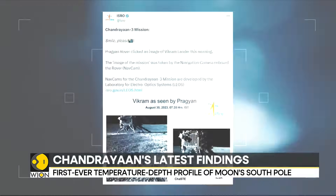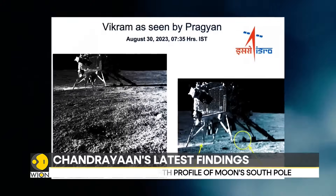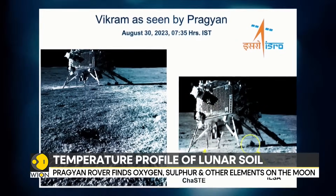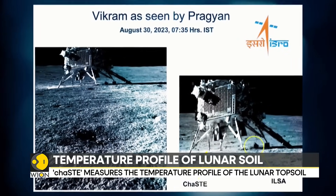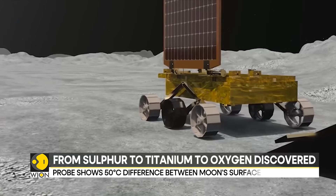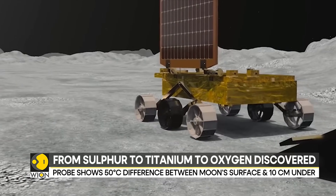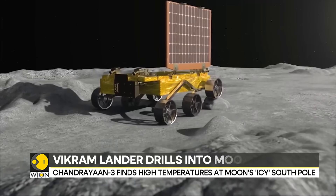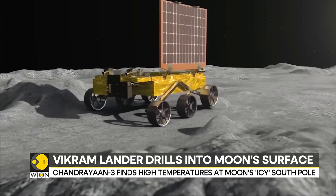"Lights, camera, action. Smile, please." That's the cheeky message with which India's space agency shared the image of the Vikram lander clicked by the Pragyan rover. The Chandrayaan mission continues to probe the unexplored regions of the lunar surface, and the rover has confirmed the presence of sulfur on the lunar south pole.